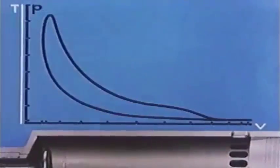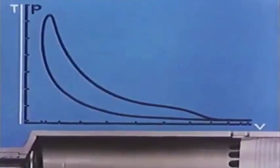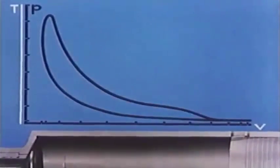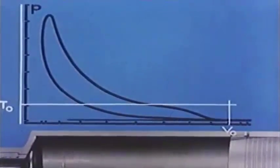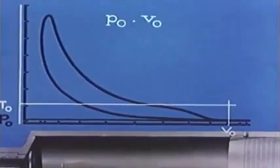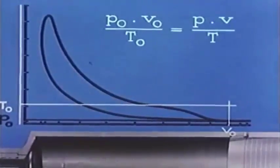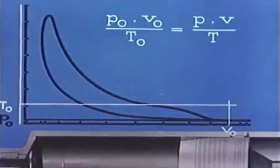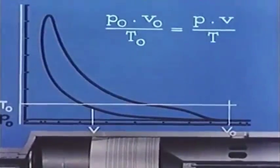The indicator diagram may also form the basis for computing the temperatures in the cylinder. Just after scavenging, at the beginning of compression, the temperature is T0, the volume V0, and the pressure P0. From thermodynamics, we know that the pressure multiplied by the volume divided by the temperature is constant for an isolated amount of air — which is the case here in the cylinder — independent of the position of the piston, so long as the valve and the scavenge ports are closed.